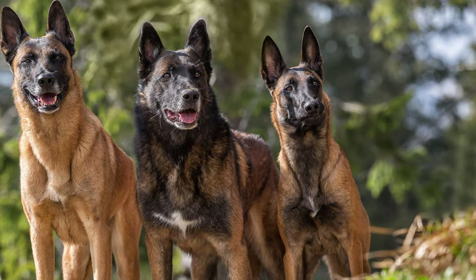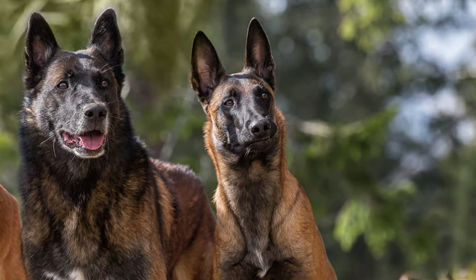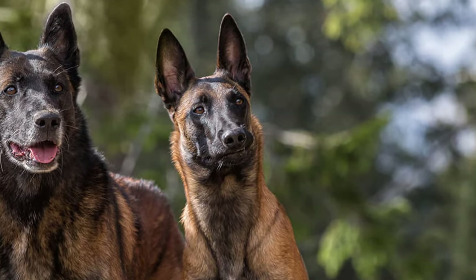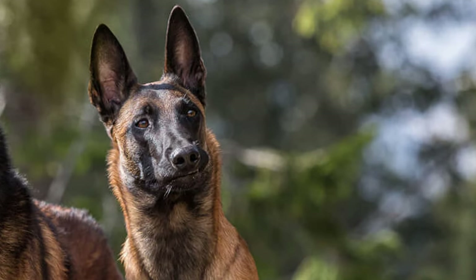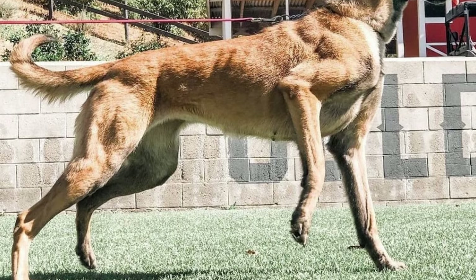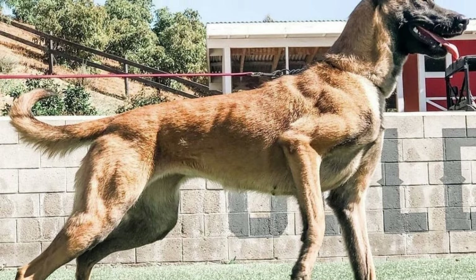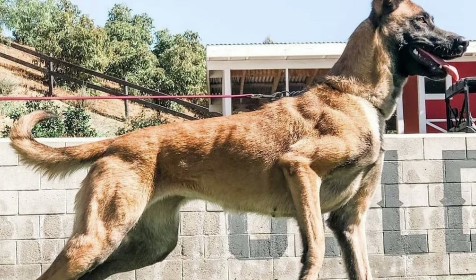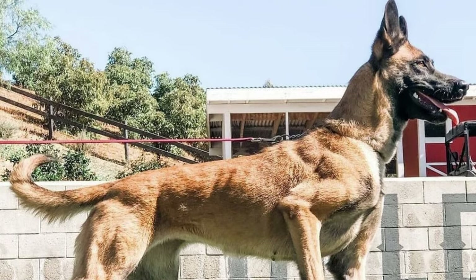Malinois are often confused with German Shepherds, but there are significant differences in the body structure, colouring, and temperament of the two breeds. Malinois were first imported to the United States in 1911 and recognized as a distinctive breed by the American Kennel Club in 1959.